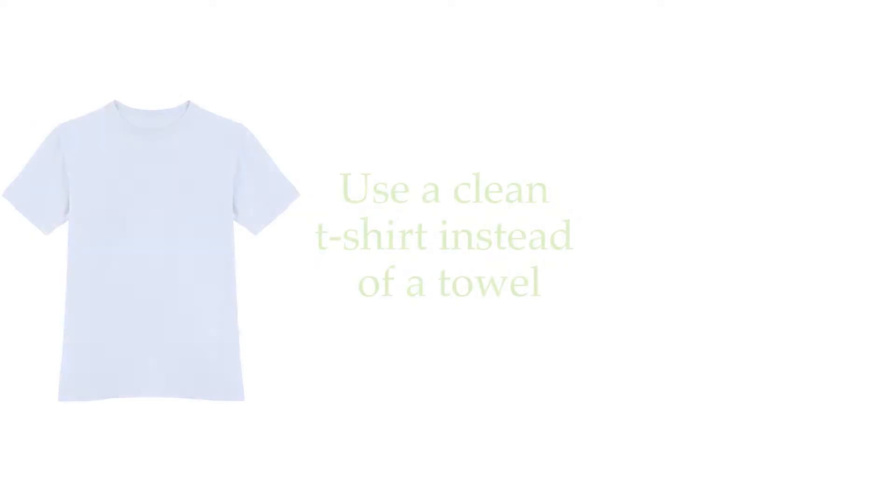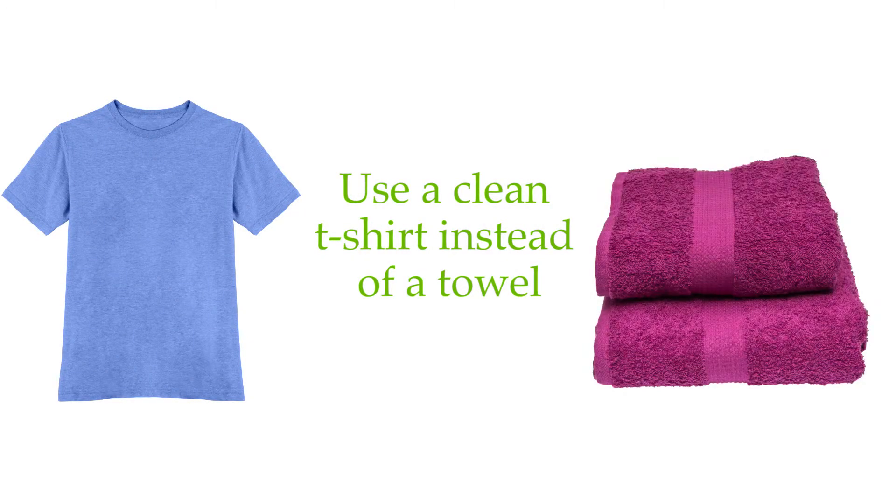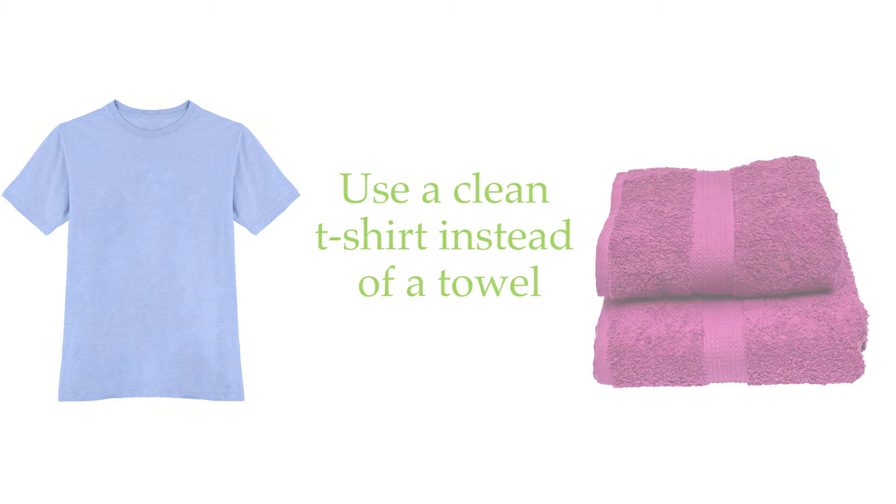The best ways to defrizz your hair are to use a t-shirt instead of a towel to dry your hair. It's going to help lock in moisture and not cause friction on the cuticle, which is what causes frizziness.